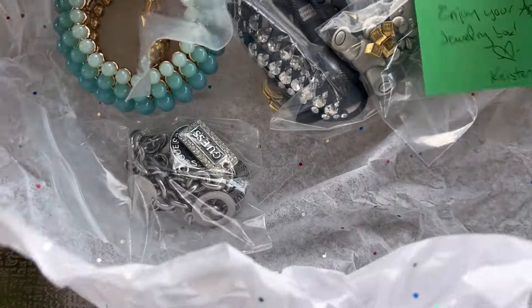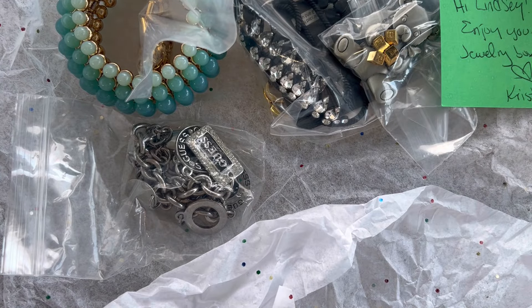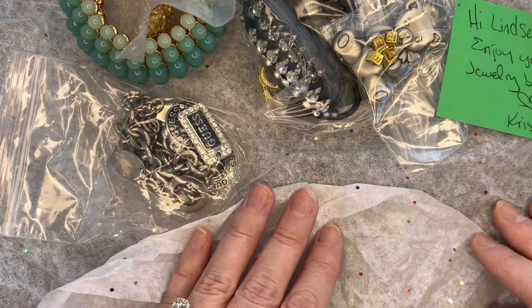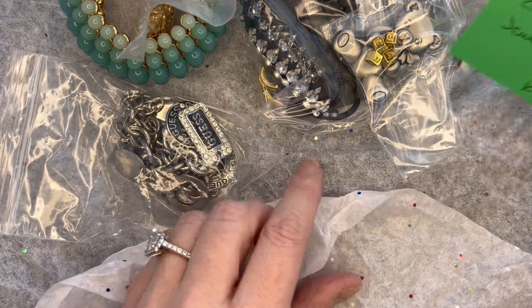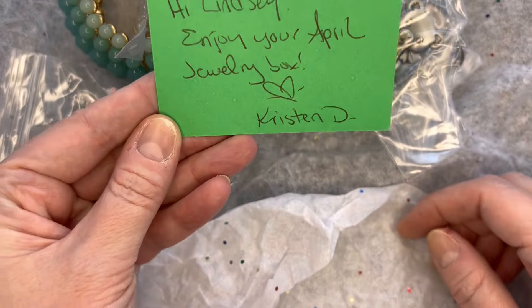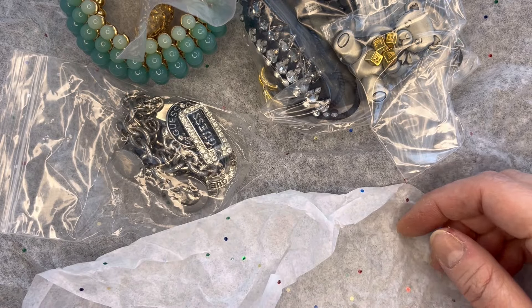Let's take a first look — I'm seeing some beautiful items in here. Sorry about the barking dogs; I'm in the outdoor room so hopefully it won't be too loud. So we got our card, and it is already April — I can't believe it. We got six pieces here.